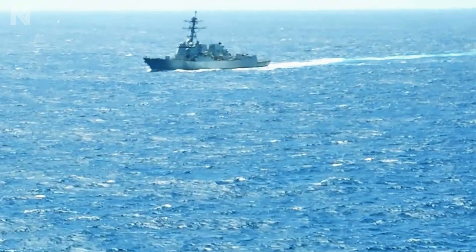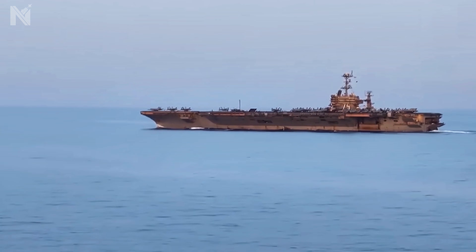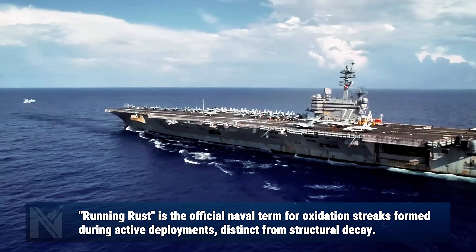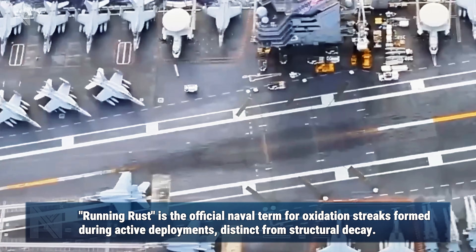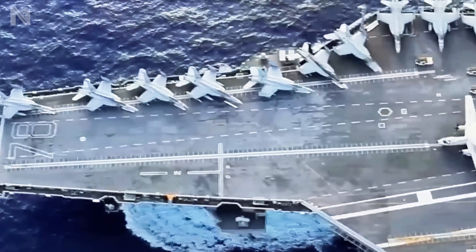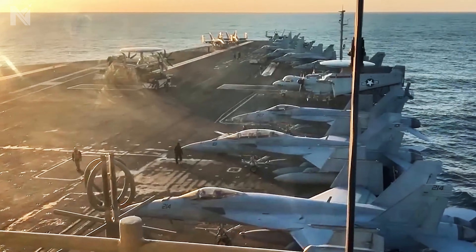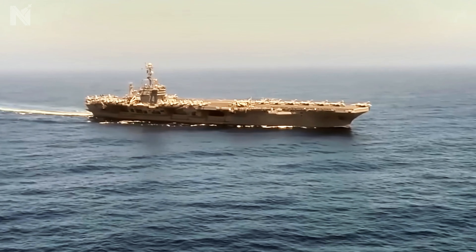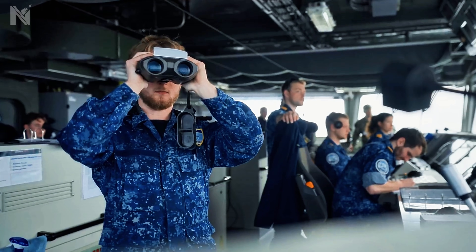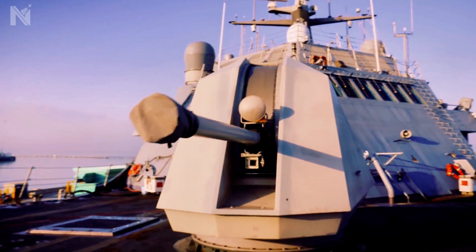That orange rust running down our destroyers and carriers has a name. The Navy calls it running rust. And it's actually the most visible proof of American naval superiority. Today, we're breaking down the real story: the chemistry that makes saltwater so destructive, the environmental regulations that changed everything, the impossible choices sailors face daily, and why those orange streaks are actually battle scars of an undefeated fleet.